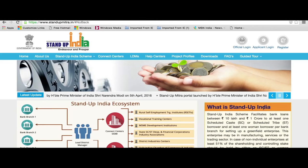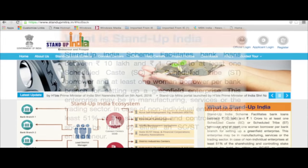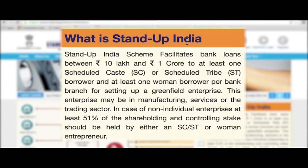What is the objective? To facilitate bank loans between Rs. 10 lakh to Rs. 1 crore to at least one scheduled caste or scheduled tribe borrower and at least one woman borrower per bank branch of all scheduled commercial banks, for setting up a new enterprise.